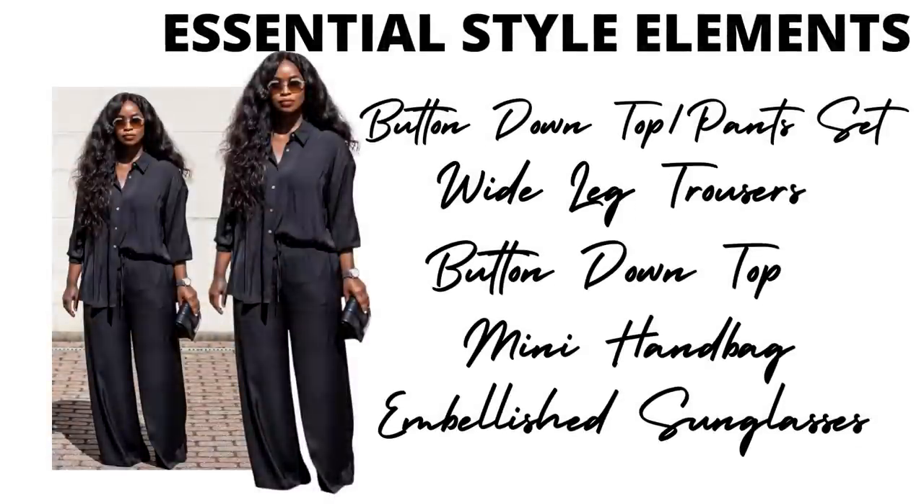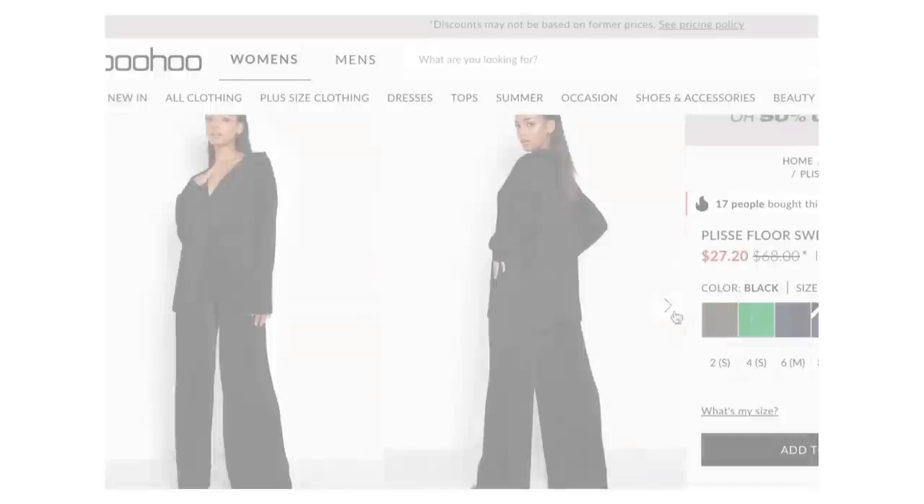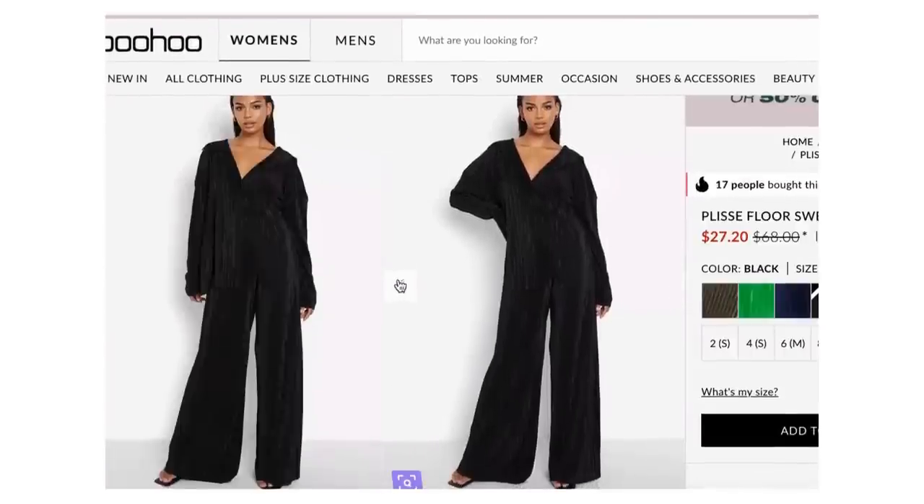This next look is really simple — I love it because it's easy breezy. It's just a two-piece set, but I love the way she styled it and how she paired it with the bag and sunglasses. Those little things bump it up — if you just see it on a rack it looks plain, but when you see how she dressed it up with accessories it's very much fashion. The essentials: a button-down top and matching wide-leg trouser pants, a cute mini handbag in the same color playing with textures, and sunglasses with a little bit of embellishment.